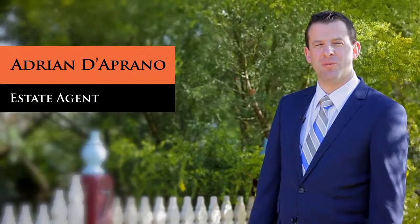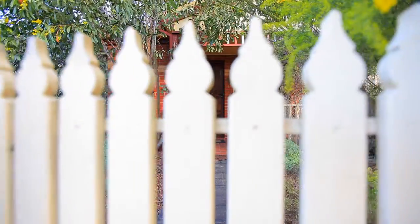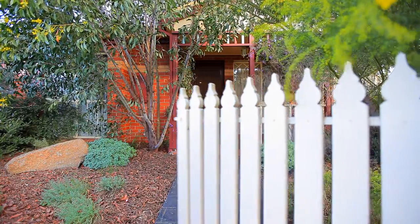Hello, my name is Adrian Deprano from Deprano Real Estate Solutions. Welcome to 7m Street here in Hadfield. Let's take a look through the property.